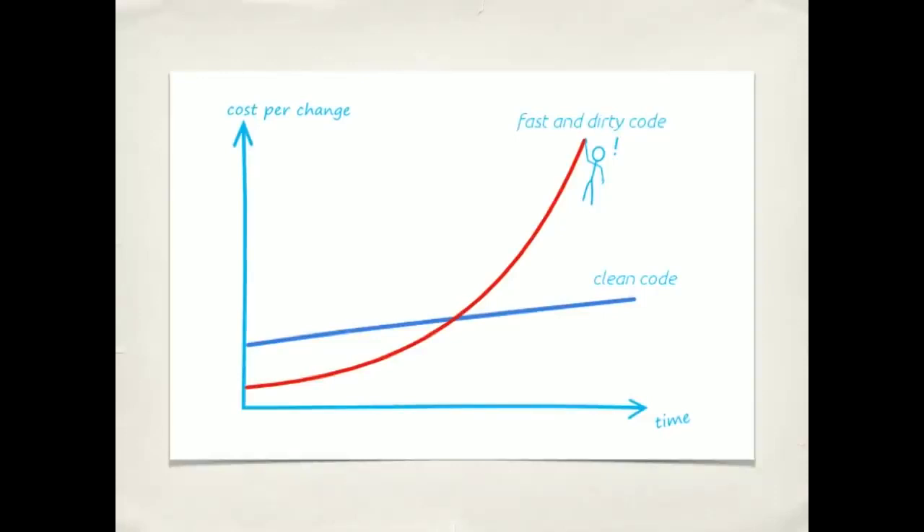That might sound nice — clean code. But I have a deadline. I don't have time for clean code. We run into this all the time. We're under deadline pressure. Our project managers and clients are telling us we're going to get this done by Friday. And the common outcome is the big ball of mud code — the fast and dirty code to get something done. So we rush to go faster, but what happens is we actually end up going slower. There are more bugs, we have to go back and fix them, we're finding needles in haystacks. Getting the work done actually takes longer than if we had just written clean code to begin with. An ounce of prevention is worth a pound of cure.